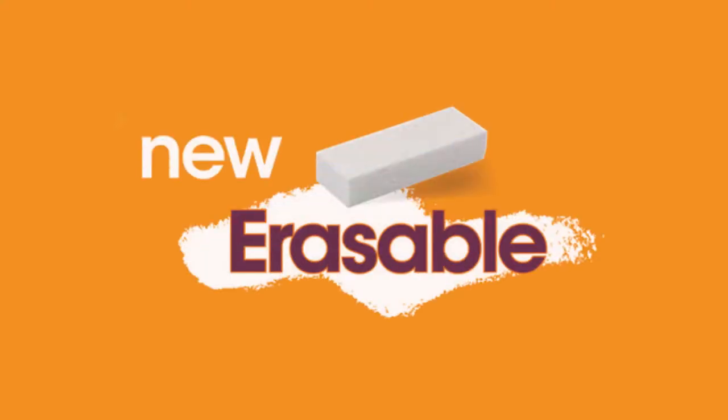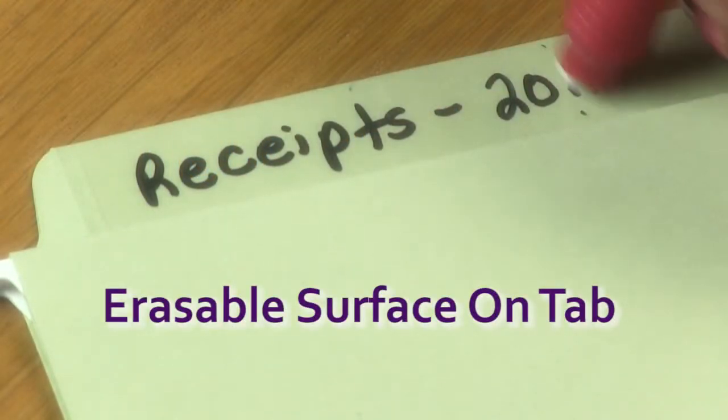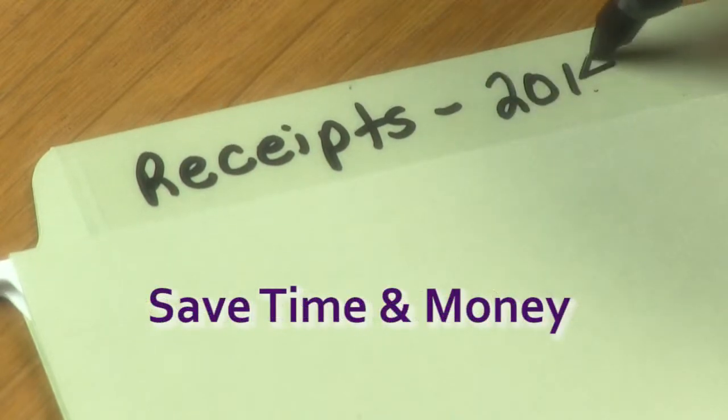If you're looking for folders you can reuse, try our erasable FastTab hanging folders that have a special erasable surface that makes it easy to reuse and revise the labels on your hanging folders, saving you time and money.